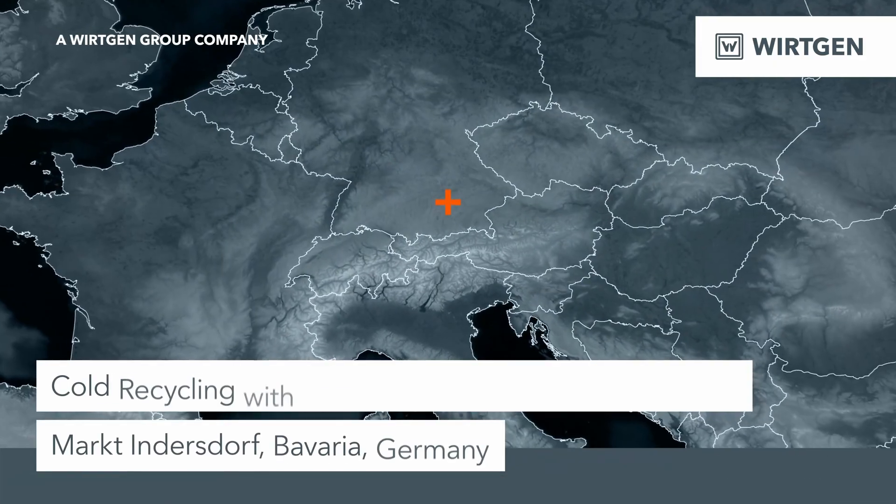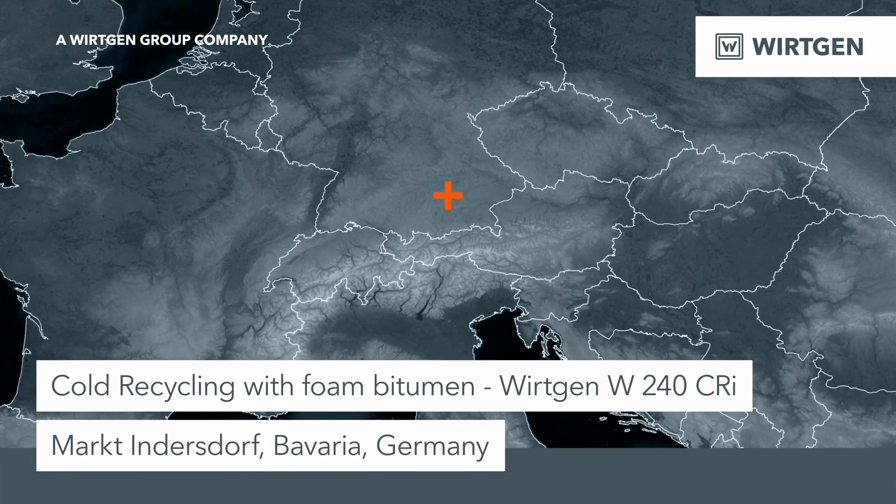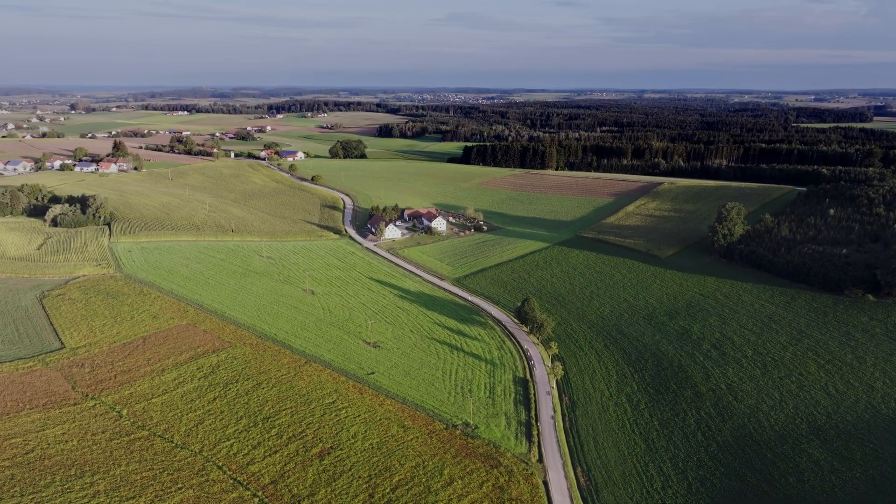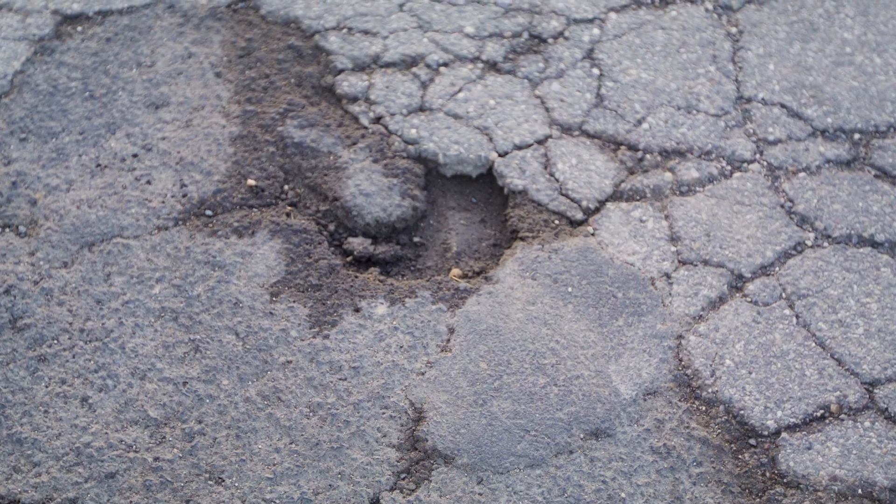There is a backlog of road rehabilitation in Germany, especially on country and district roads. Seitzpire Straßenbau is rehabilitating a municipal connecting road here in Marktindersdorf. The cracks have penetrated so deeply into the substructure that applying a new asphalt surface layer would no longer be effective.